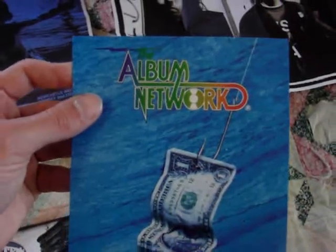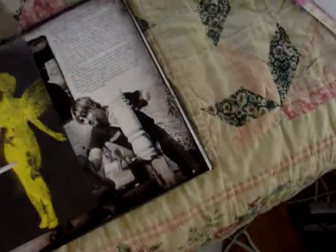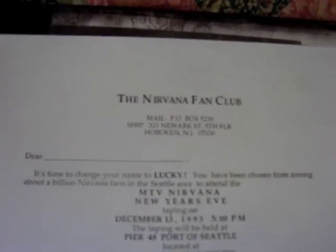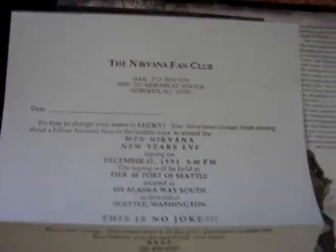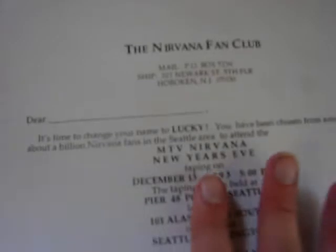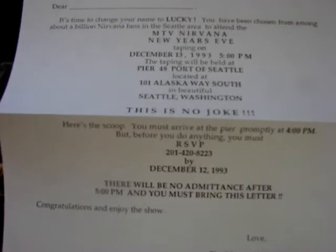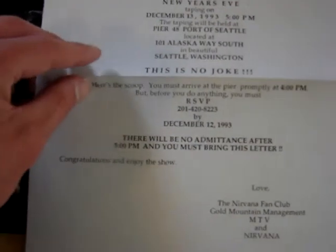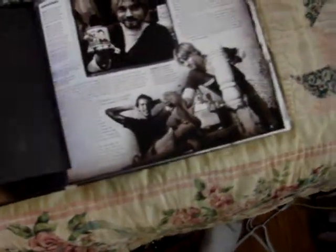There's an advertisement for Nevermind. And then this is an advertisement for the Nirvana fan club - when they were about to film the Smells Like Teen Spirit video, they sent this out to fans and advertised it, saying 'hey, we're shooting a video.' Actually, this is not that - it is in here in this book, I think. This is for their MTV Nirvana New Year's Eve show from December 1993. I thought it was them talking about the Smells Like Teen Spirit video, which I think is in here.